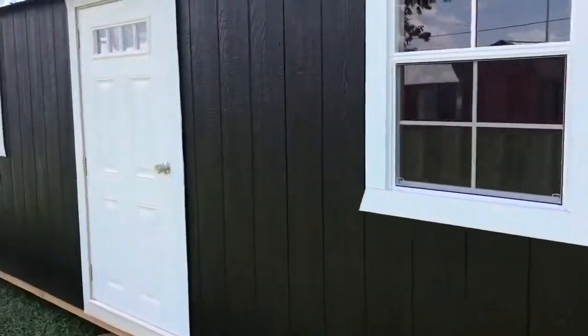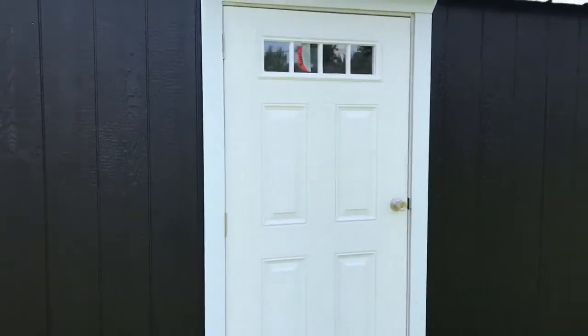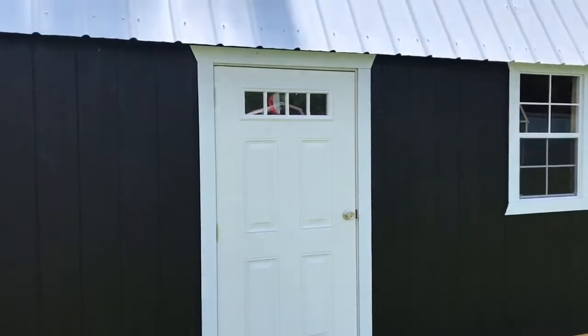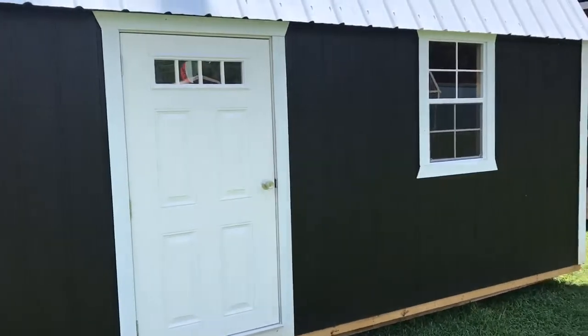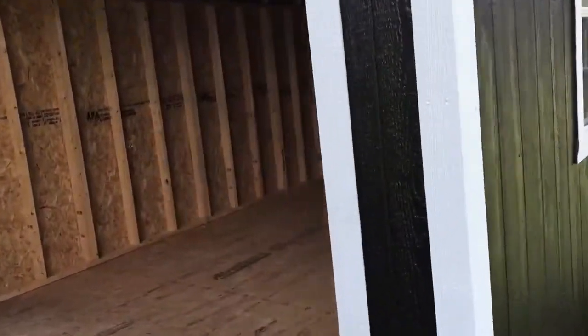36-inch four-panel door. Sometimes folks want doors like this instead of the double doors, and we can accommodate that — it's not a problem. We can move doors and windows where you want. We can put garage doors on each end or on the sides.